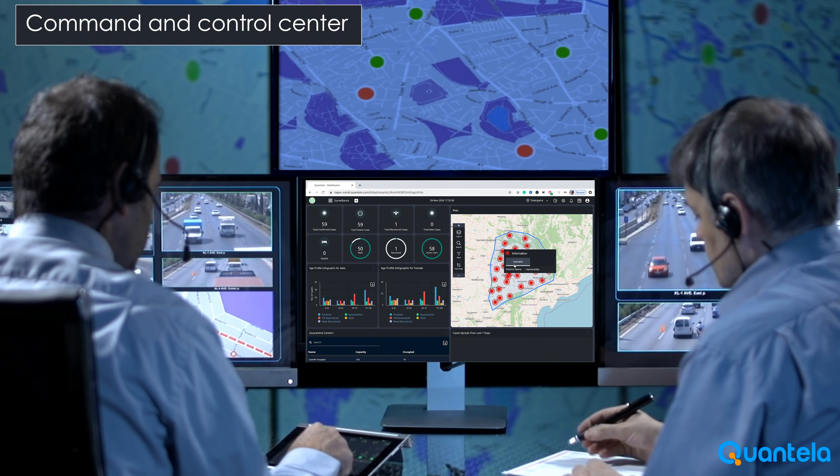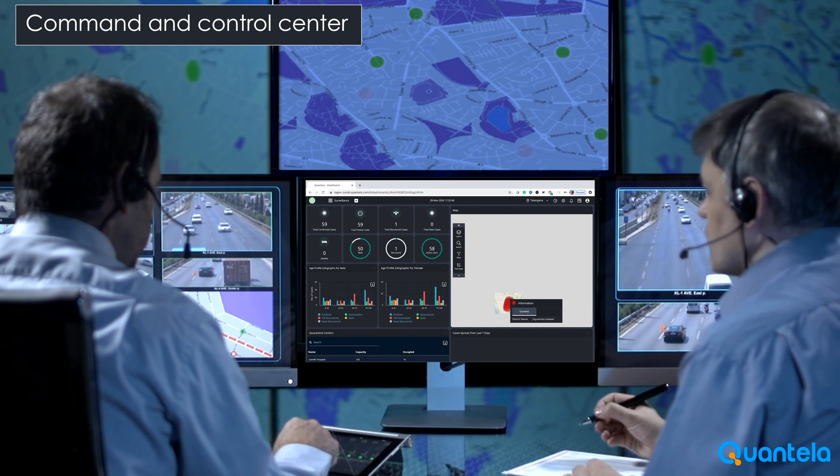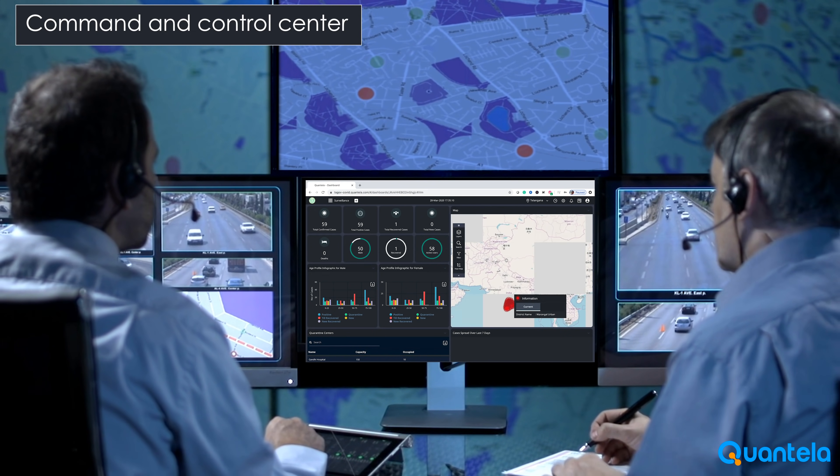The command and control center can be used by the state and central government to monitor, collaborate, educate, contain and predict the COVID-19 spread.